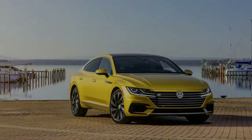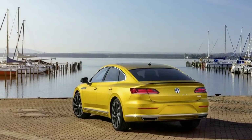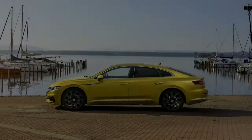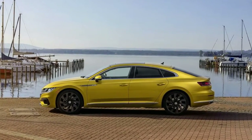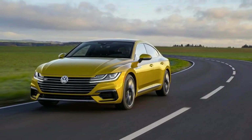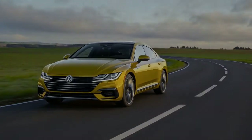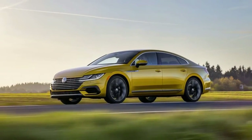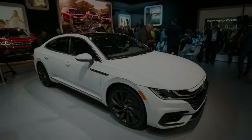In the Arteon, the R-Line is strictly an appearance package and consists of R-Line specific 19- or 20-inch wheels, a redesigned lower front fascia with gloss black air intakes, a gloss black rear spoiler, a black headliner, shift paddles, contrast stitching on the shift knob and steering wheel, metallic interior trim, metal-trimmed pedals, and the requisite badging.